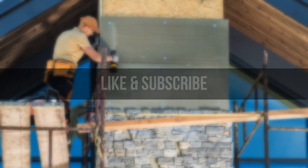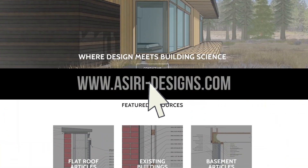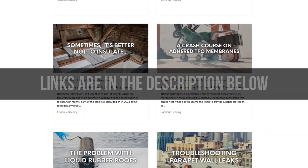If you found this video helpful, make sure to leave a like and subscribe for more weekly building science videos. Head over to our website at siri-designs.com where we have over 150 free building science articles covering a wide range of topics. Links will be in the description below. Good luck with your projects. Cheers.